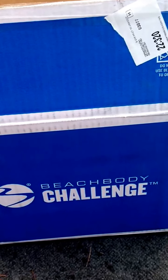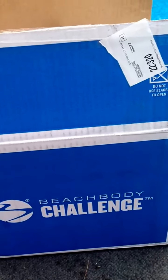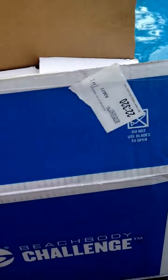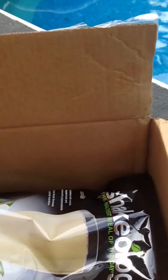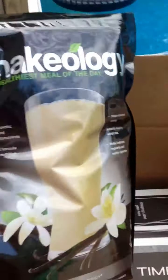Obviously, if you don't get the T25 program, yours will be a little different in that you will have a different program in it. But anyway, here we go. So here's how it comes. All I did was just cut the top open, and the first thing that you see on top is your Shakeology.